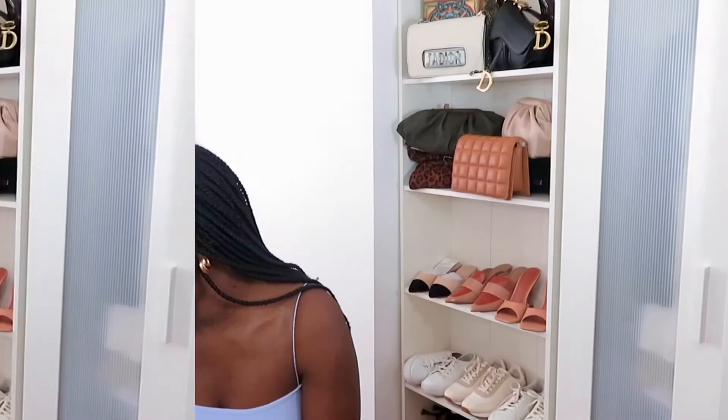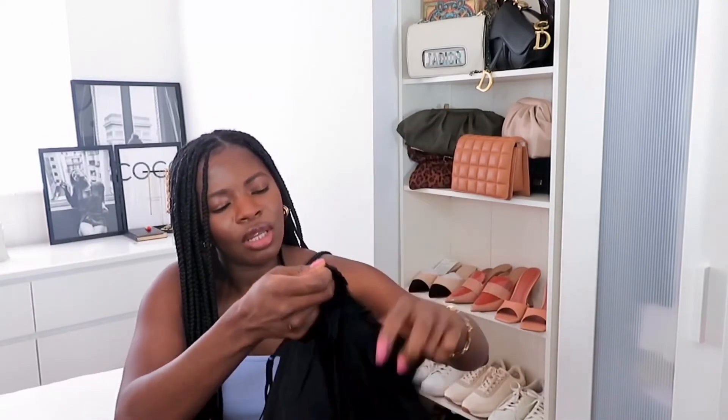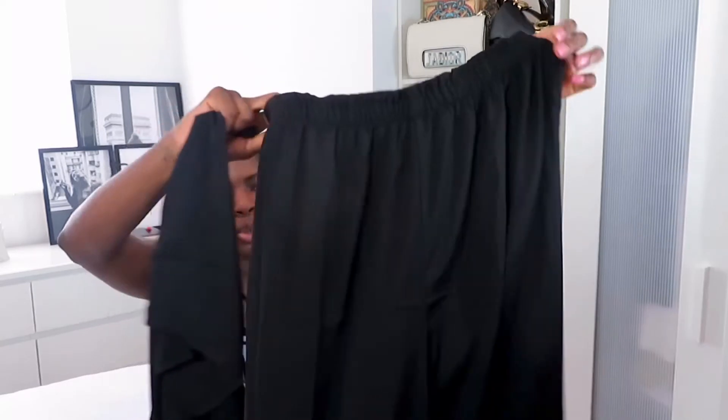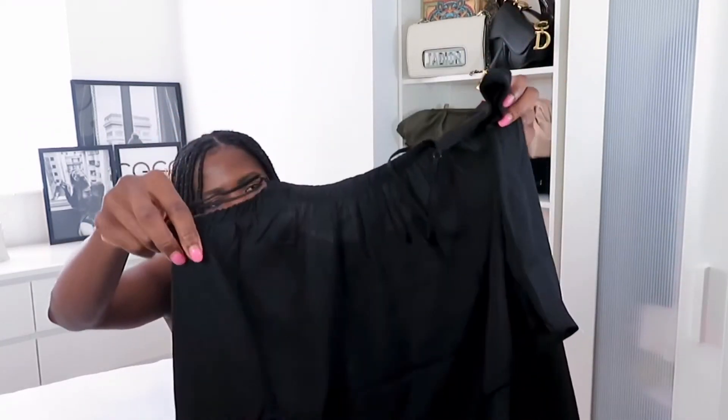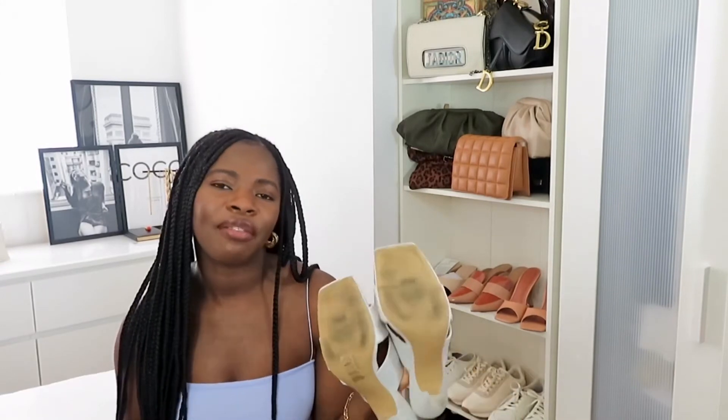The next thing I picked up is this pyjama set at $19.99. It's just something comfy and not too warm to sleep in or wear around the house — I think it's a really good price.